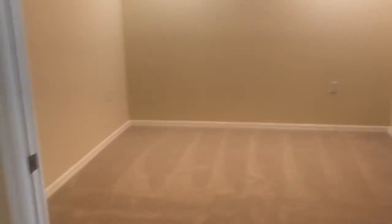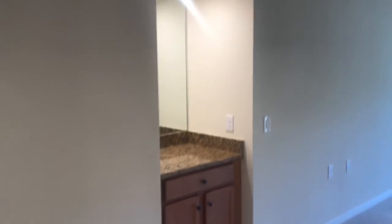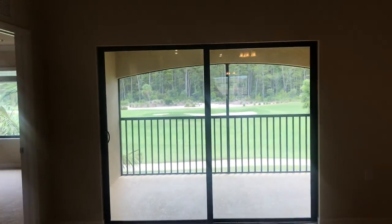Now on to the den. It's a really nice sized den in this home. It includes pocket doors so this can close off — both doors close like that. Over here you've got a dry bar, which is really nice, and then there's your view.